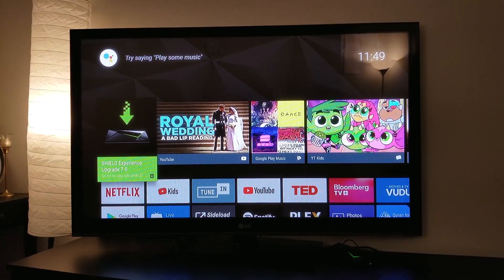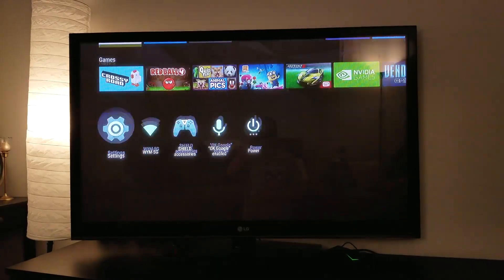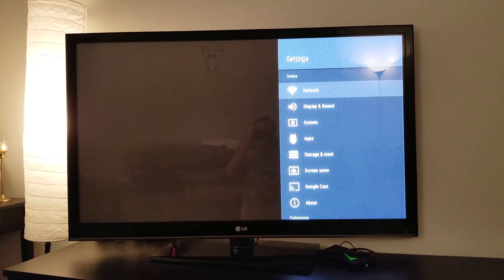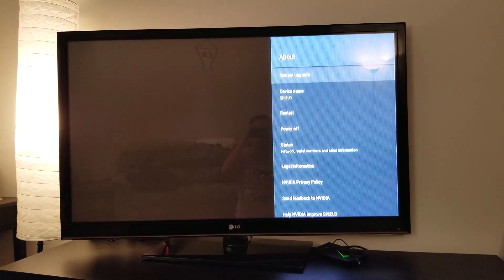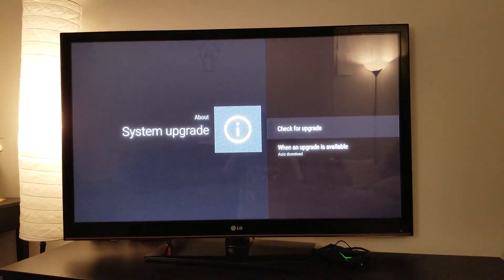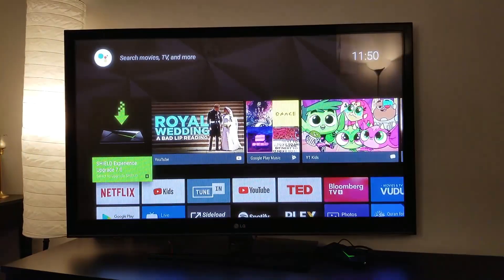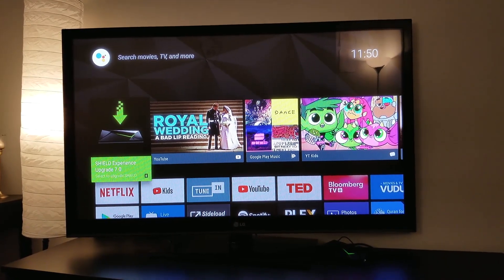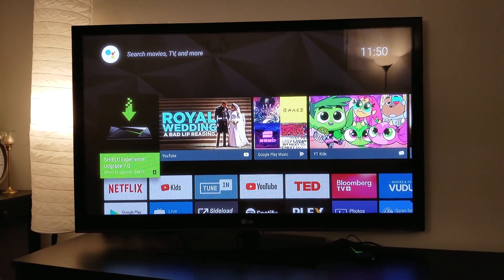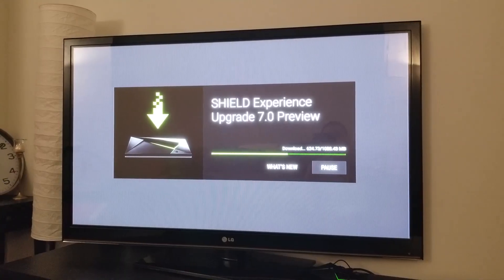If you didn't see this icon yet, you can go to Settings, then About, then System Upgrade, and check for update. Once the check is done, you will find the Shield Experience upgrade here.